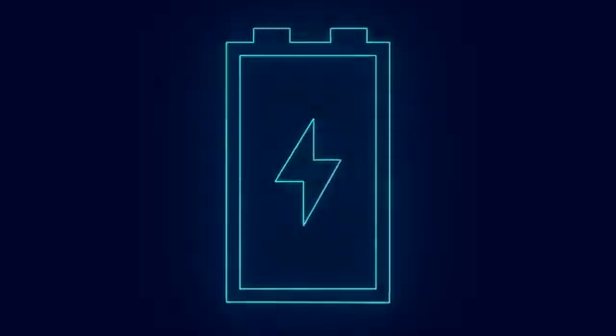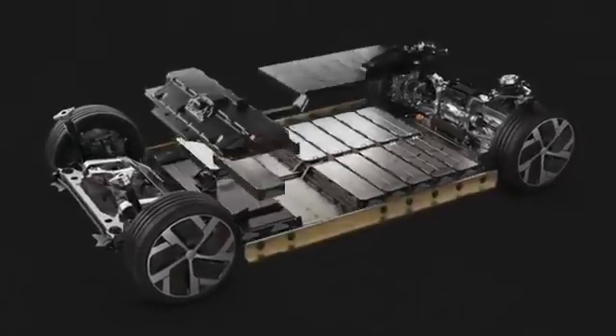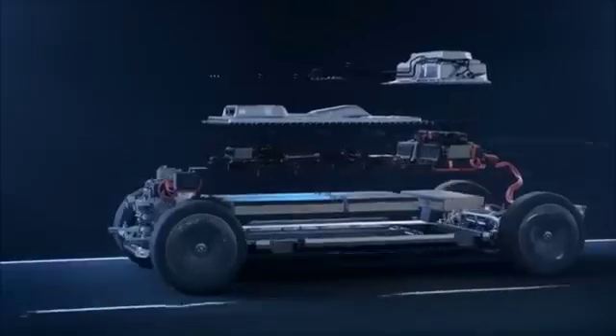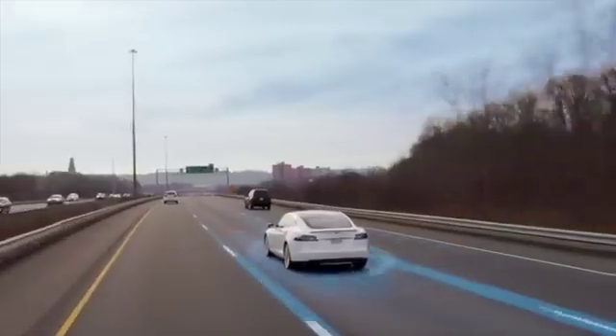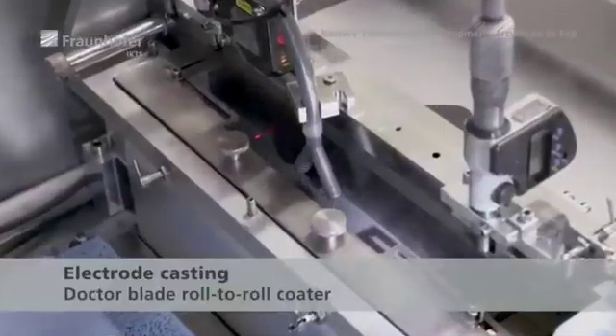Energy density is the secret sauce in the world of electric vehicles — it's about how much energy you can cram into each unit of weight or volume. The importance of energy density in electric vehicle batteries cannot be overstated. With higher energy density, electric vehicles can go the distance. Say goodbye to range anxiety and hello to longer trips on a single charge, plus mind-blowing acceleration and overall performance.